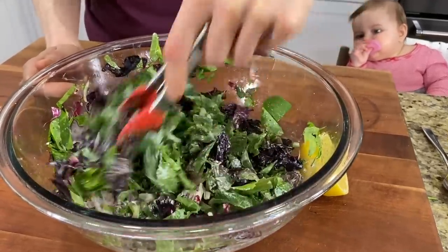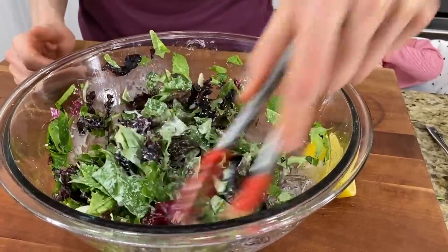You want it to be on the acidic side to help cut through the flavors of the chicken. But look at that — that's beautiful.